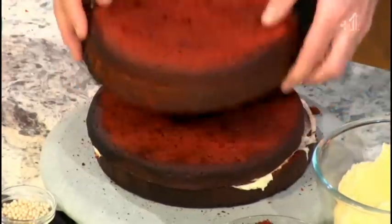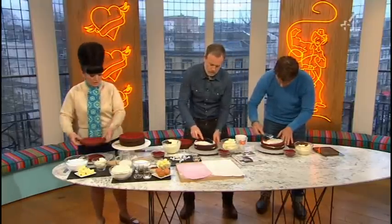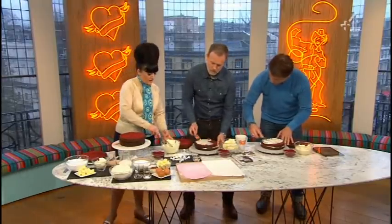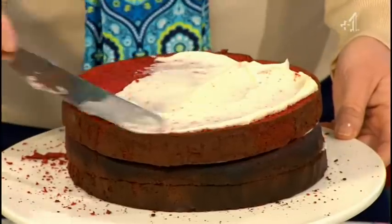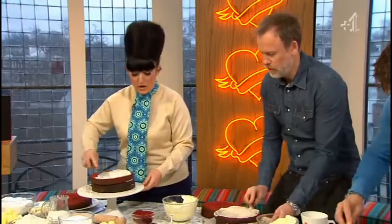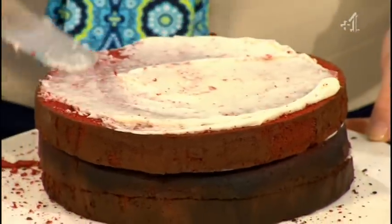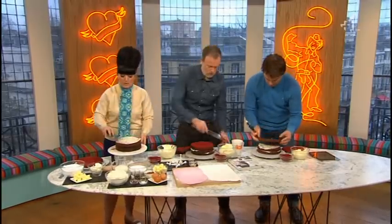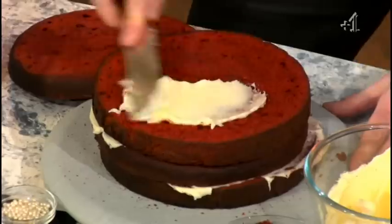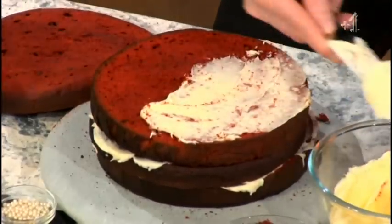Then we're going to do something called a crumb coat. A crumb coat is what you put on the outside of a cake to stop all the crumbs going into your icing. See how I'm smooshing — we're getting loads of red crumbs in the icing. So we do a crumb coat on the outside and that stops the finished cake having red crumbs all over it. It's a presentation thing. What's your favourite cake? I love chocolate fudge cake with chocolate fudge sauce.